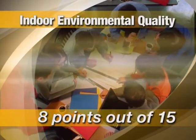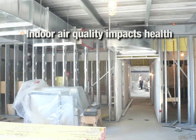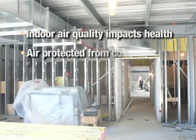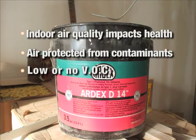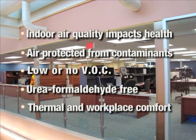In the area of indoor environmental quality, indoor air quality has the greatest impact on human health. Several measures were taken during construction of the plant to ensure that the air stream was protected from construction-related contaminants. Adhesives, sealants, paints and coatings were all low- to no-VOC, and wood was urea formaldehyde-free. Thermal and workplace comfort for staff was accomplished by placing individual control of lighting, thermostats and windows in the building occupants' hands.